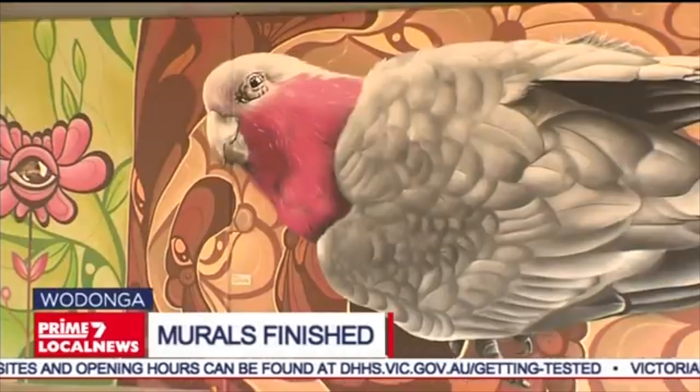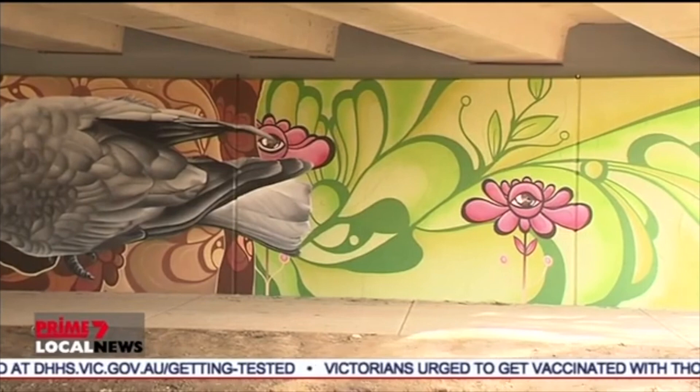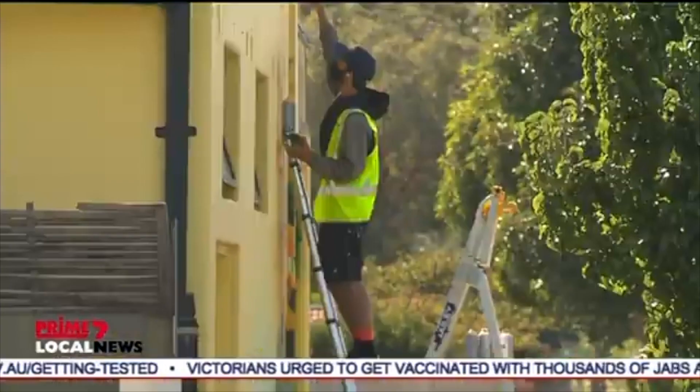The Melbourne artist adding splashes of color to Wodonga's businesses and streets has completed his tenth and final mural. It's taken six months to create these murals, with 'Sticky Beak' — a galah under Lawrence Street Bridge — being the last one. The artist was commissioned by Wodonga Council for the now-defunct Upstream Festival, with blank spaces transformed into murals celebrating wildlife and nature.